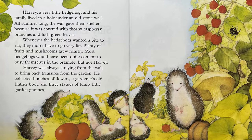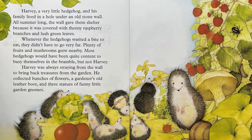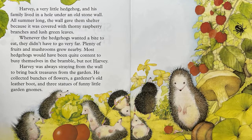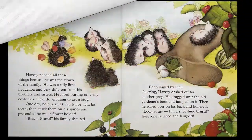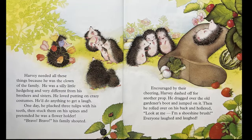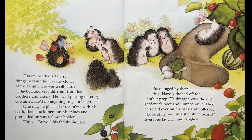Harvey was always straying from the wall to bring back treasures from the garden. He collected bunches of flowers, a gardener's old leather boot, and three statues of funny little garden gnomes. Harvey needed all these things because he was the clown of the family. He was a silly little hedgehog and very different from his brothers and sisters.